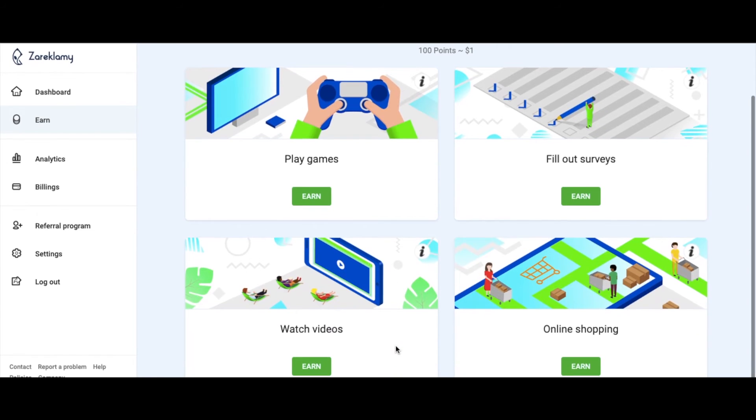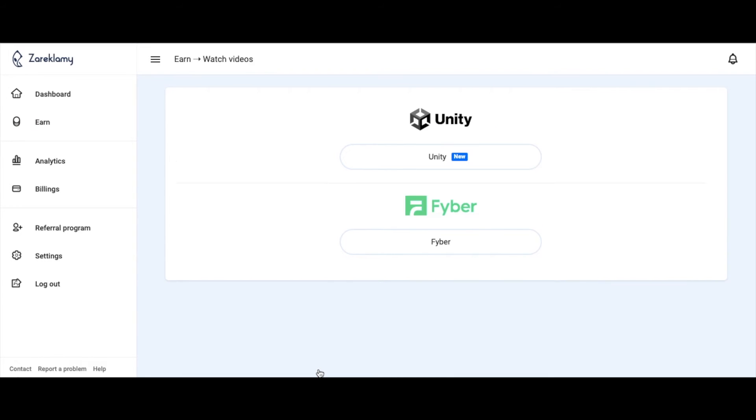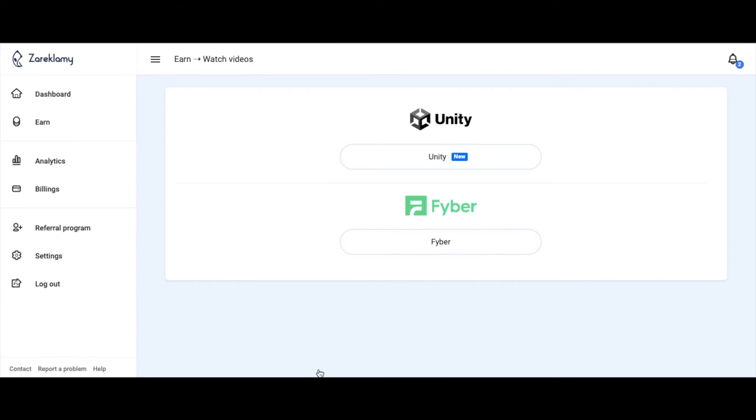For every 100 points you earn, you will be able to make one dollar. If we click Watch Videos — which is one of the easiest ways to earn — there will be two different sites that you can go through to earn money just from simply watching videos. This site gives multiple ways and multiple sites so you can earn the most amount of money possible.